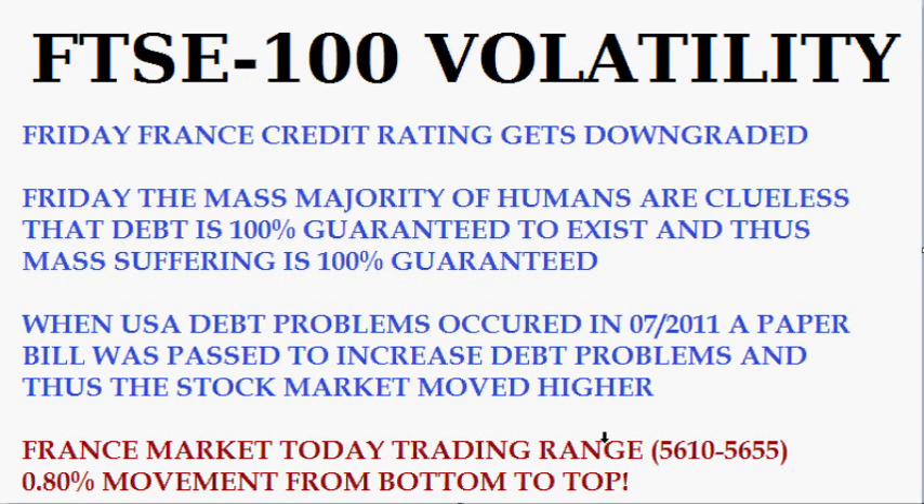Today, the France market has moved in a trading range from 56.10 as the lowest to 56.55, a difference of about 45 points, or 0.8% from bottom to top, and quite frankly, that is not volatile at all. You would expect that when you have information like this within a free market that it would not be so volatile — and I'm sarcastically speaking when I say free market.